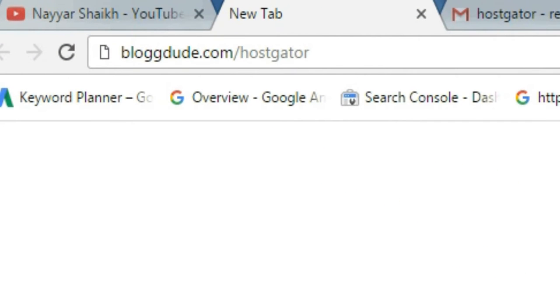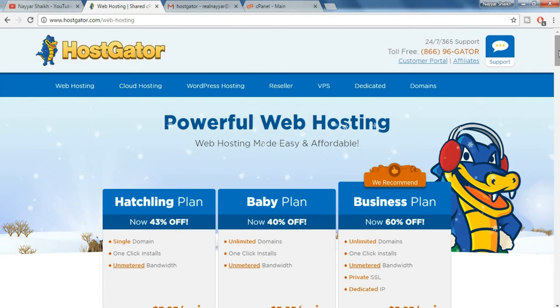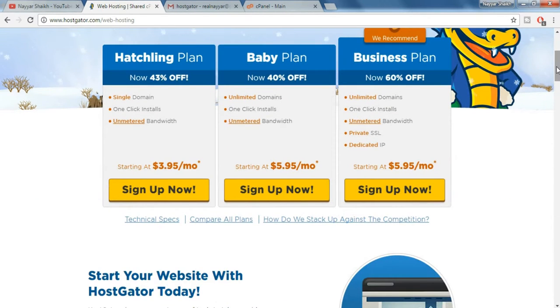For both hosting and domain we prefer HostGator. So just type in blogdoot.com/HostGator in your URL bar and press enter. Once you do so you will be redirected to this page. As you can see there are three different plans — you can select any one of them.